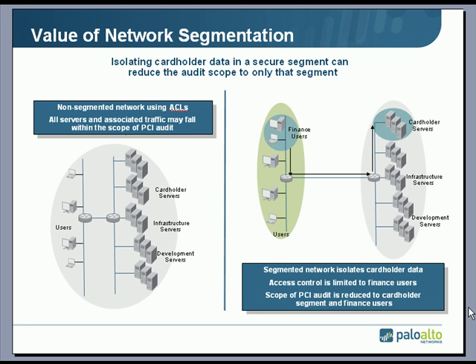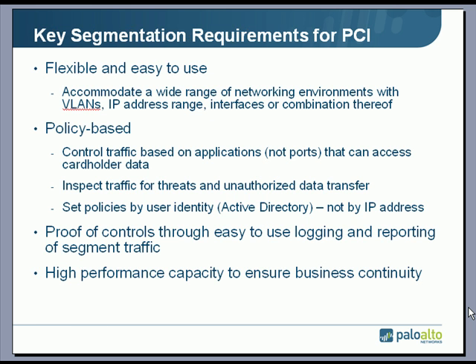You dramatically reduce the cost and complexity of an audit. None of the other servers need to be looked at, none of the other users need to be monitored — the labor involved, the number of servers involved, the traffic analysis involved, everything is dramatically reduced. From a security perspective, it's also easier to protect the cardholder data if it's isolated, and if an incident occurs, it's easier to investigate from a forensics perspective.